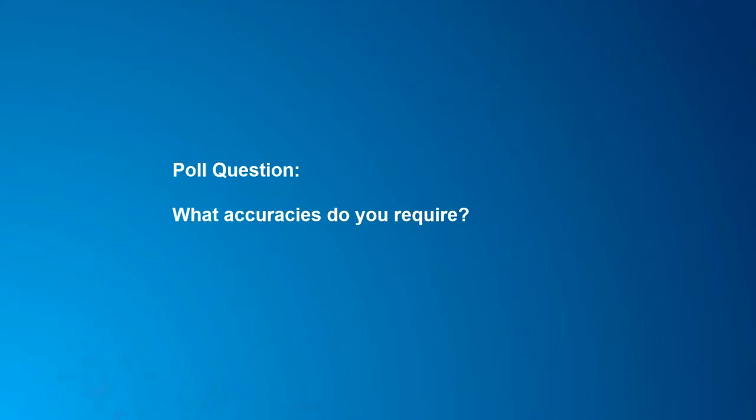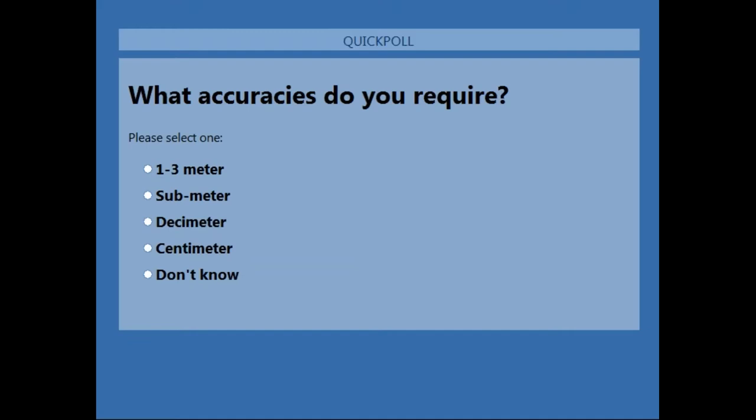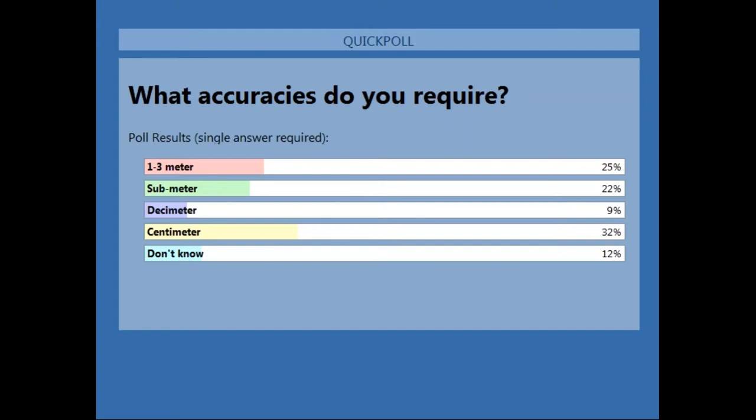We have another poll question: What accuracies do you require? Results show about 32% need centimeter accuracy, about 22% and 25% need either sub-meter or one-to-three meter accuracy, and a smaller percentage either don't know or need about a decimeter.